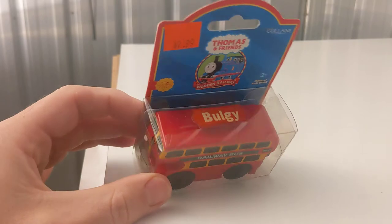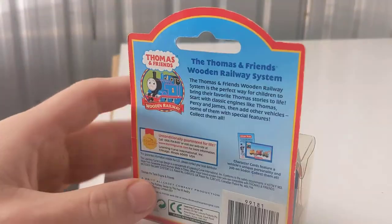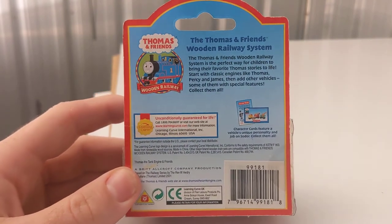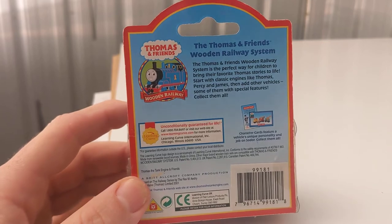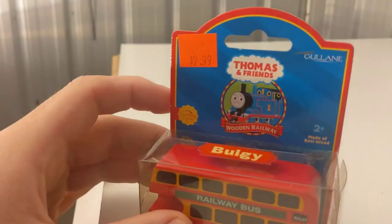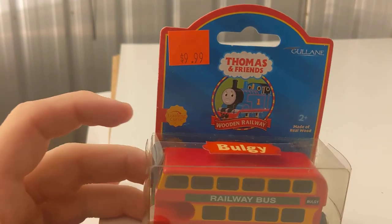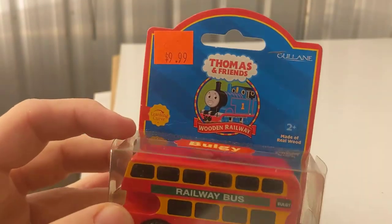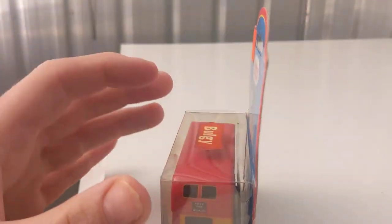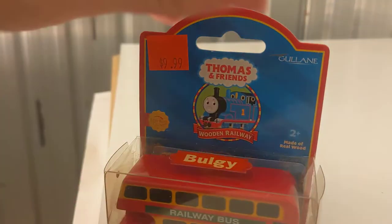Bulgy. Really cool — missing the pamphlet, but it has the character card. This is a 2001. I got him on an auction on eBay for $8, unchallenged — $7.99 starting bid, no one showed any interest, so I pounced on it. Just noticing — I think it's a different character card, probably not of the generation it should be. I'll double check that in a later video. That's Bulgy.